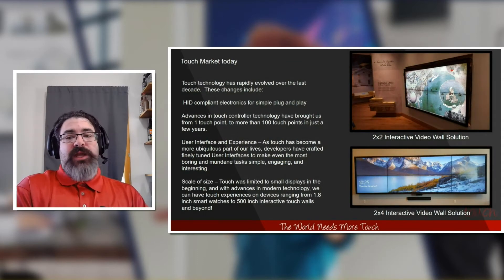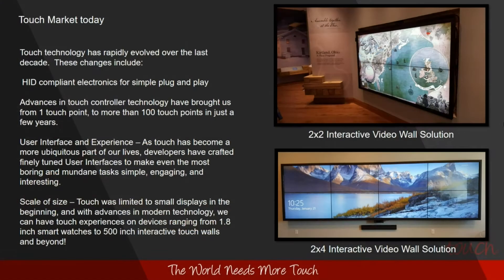The touch market has rapidly changed over the last decade. Some of these changes include human interface device compliance, which makes most touchscreens plug-and-play, eliminated the need for drivers by and large, and opened up a wide array of operating systems. Advances in touch controller technology have brought us from a single point of touch to 100 points and more in just a few short years. And the scale of touch has grown from very small sizes to interactive walls that are 500 inches in diagonal measure and more.